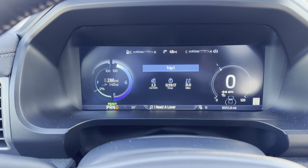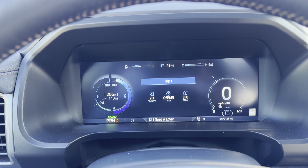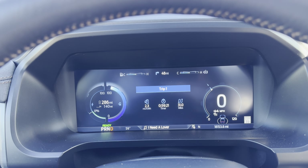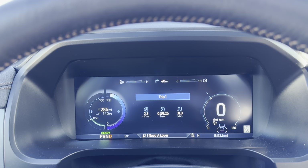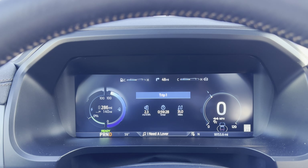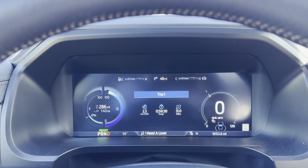Brief update: we've gone 31 miles and we've lost 40 miles of estimated range on the guess-o-meter. A fair amount of stop and start. I think we're going to pick up some of that range back here very shortly.